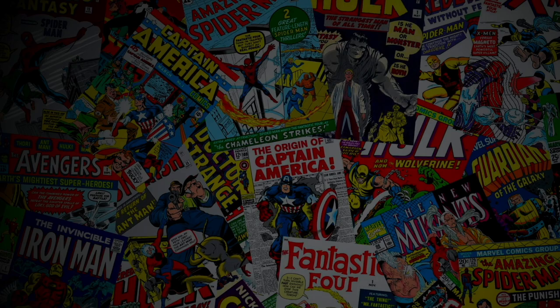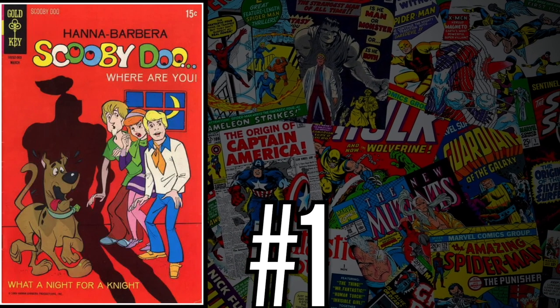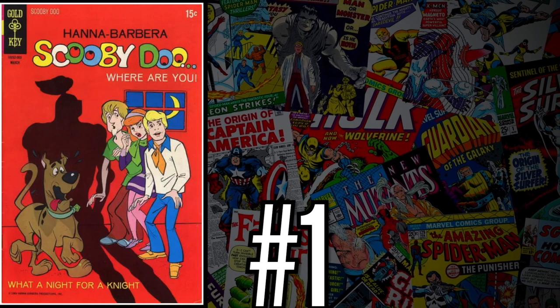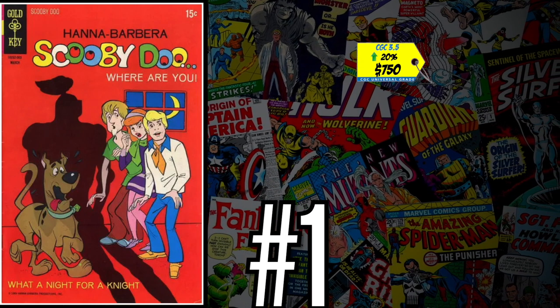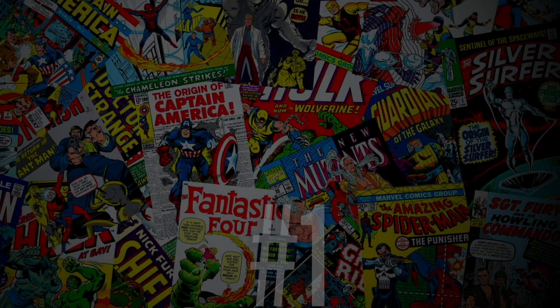Coming in at number one this week — finally some new meat hitting the top spot — it is Scooby-Doo number one, the first appearance of Scooby-Doo in comics. A CGC 3.5 just sold last week for $750, up 20% since 2021. This book has come out of nowhere to hit the top spot. I'm not sure if it's scarce or not. If you're a really big Scooby-Doo fan and want to own it, go ahead and grab it. I loved Scooby-Doo growing up, but I just can't see spending $750 on this book — it's just not worth it to me.